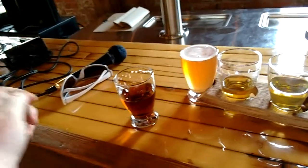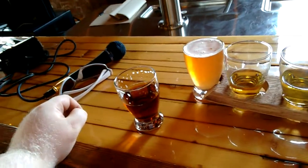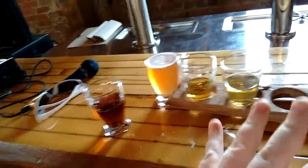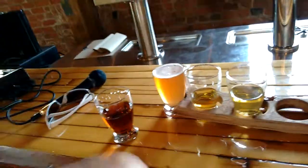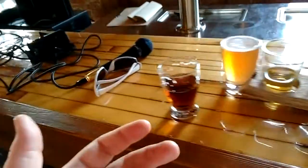A little bit of smokiness, nice caramel flavors. And again, that English biscuitiness and dirtiness on the back end. So these all have one thing in common — the three I've had — they have a biscuity, dirty finish, which I actually like. I enjoy my English-style beers.